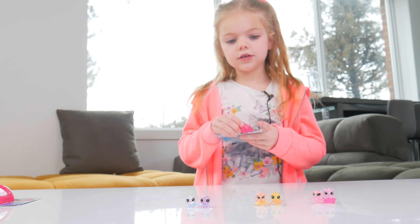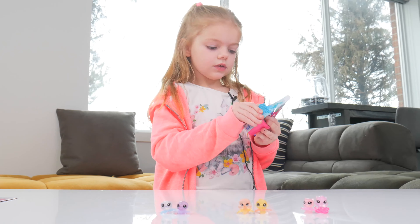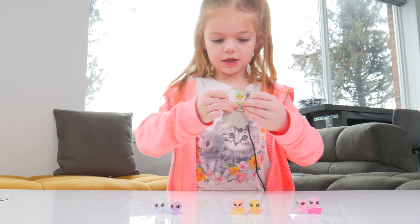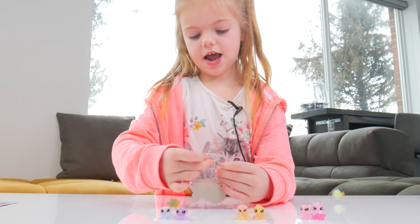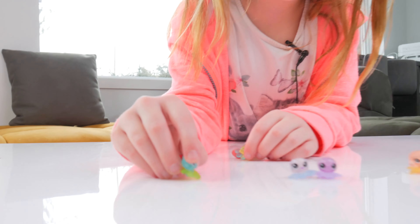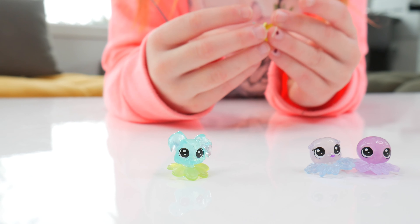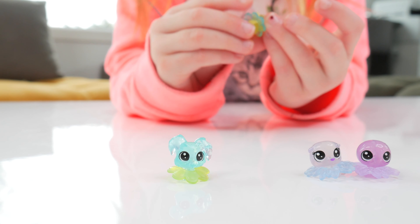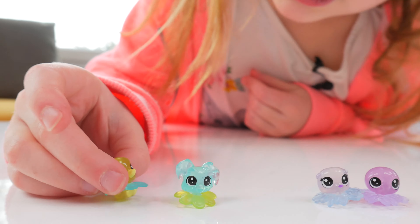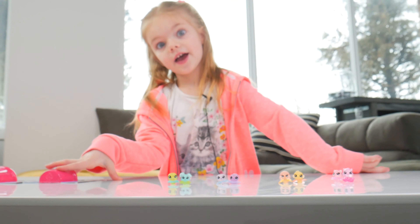Next one! This is our fourth one. I'm so excited because we have a cute little puppy with a green flower — it's blue and has a green flower, so cute! We also have a duck or a bird or something. It looks like a duck or a bird. And it has a blue flower and it's yellow. It's so cute!